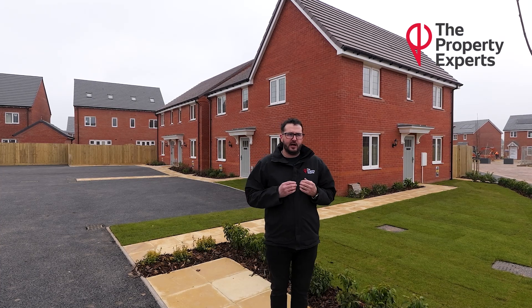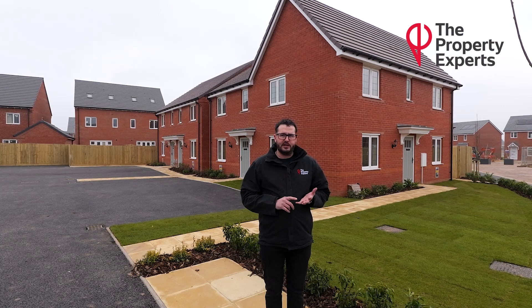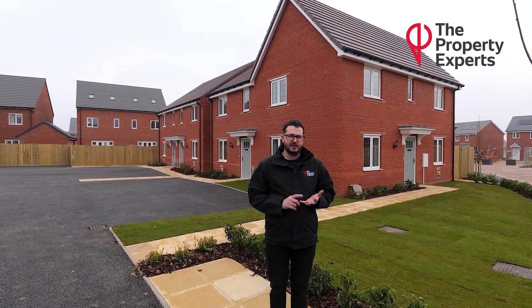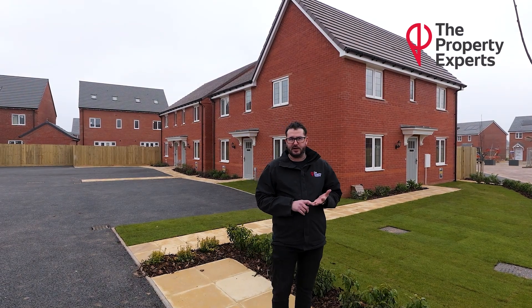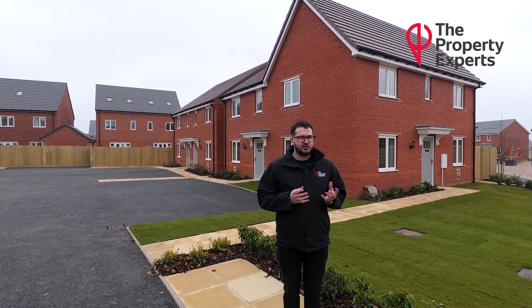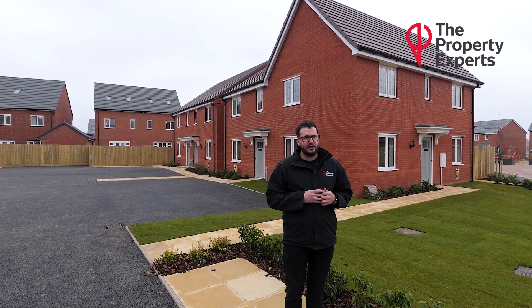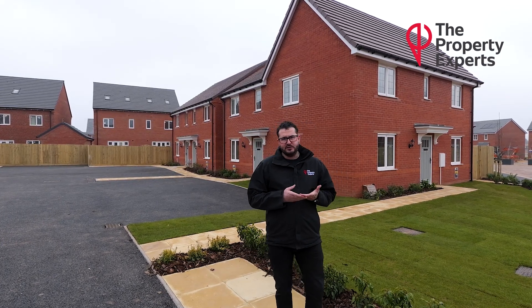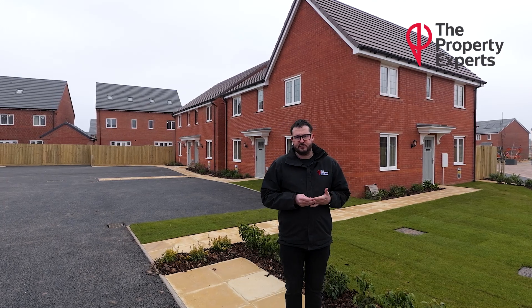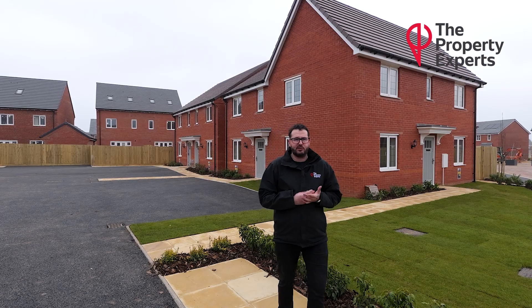The beauty of these is they are finished. They've got carpets, they've got flooring down in wet rooms — kitchens, WCs, en suites, bathrooms etc. Fully painted from top to bottom, you just literally need light fittings and whether you've decided on curtains or blinds. They have rear gardens, they all have parking for two cars, and there's a range of two bedroom and three bedroom properties.